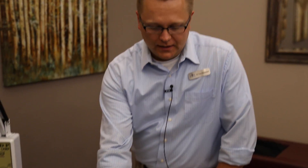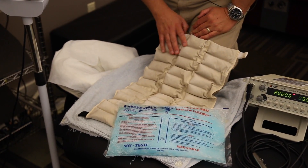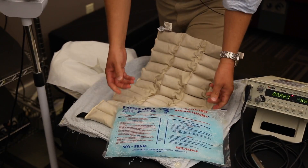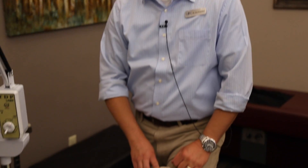One of the common things we use here in the office, and recommend using at home, is ice and heat. Here we have a couple of our common ones. These are clay-filled moist heating pads, and here are gel ice bags. Those are the two types we recommend for controlling muscle spasm using heat, and controlling inflammation using ice.